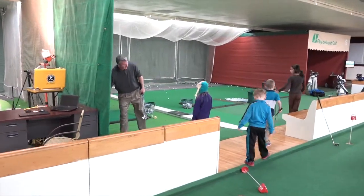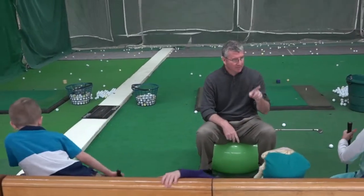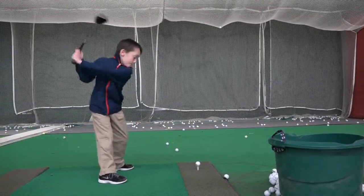The basics include grip, set-up, stance, and posture — going over all the fundamentals and structure that I think all kids need. To teach them the values and core values of what golf is all about, the etiquettes of the game, knowing how to react in difficult situations. Because they're not only golf-related, they're life-related. So if we can teach life skills through the game of golf, I think that's a win-win.